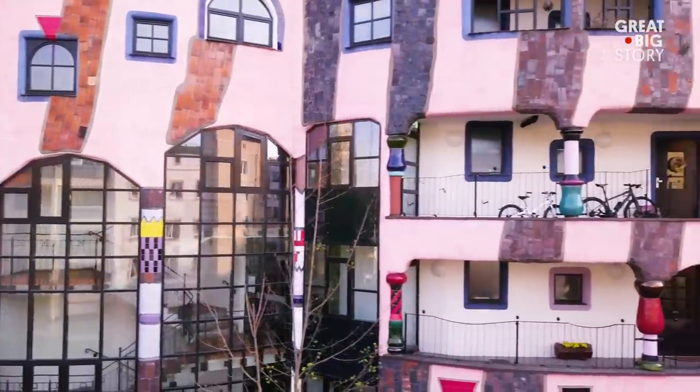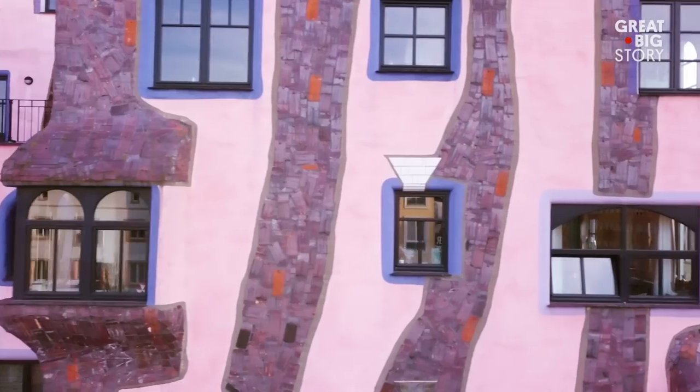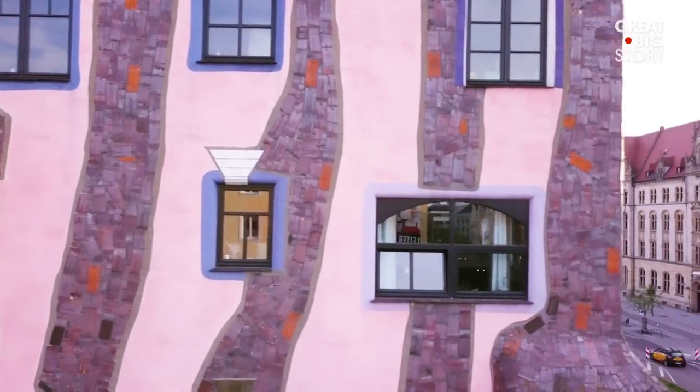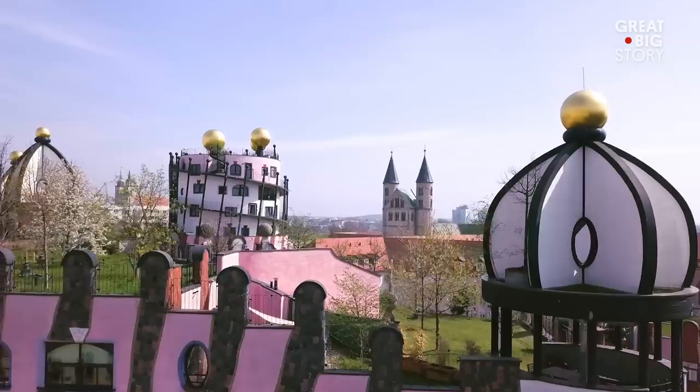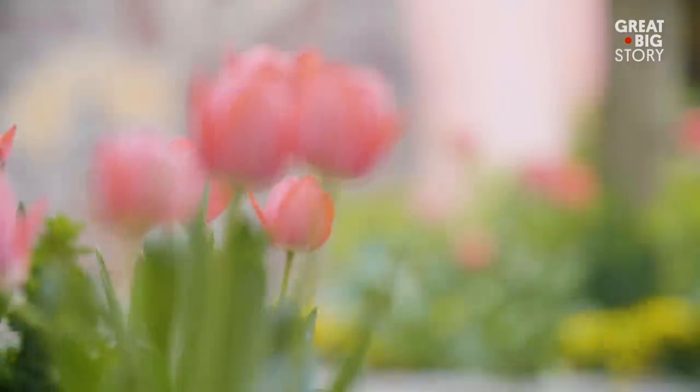The Green Citadel took two years to complete and was one of the first prefabricated slab buildings constructed in Germany. The bright pink contrasts with the roof, which, during the warmer seasons, is an entirely green garden.